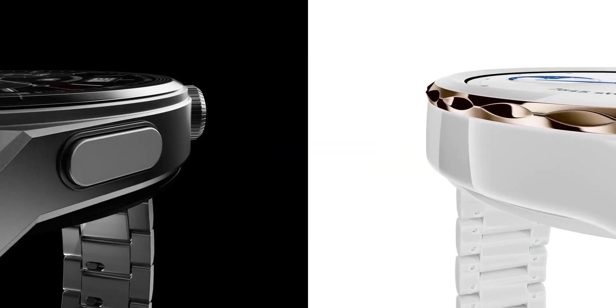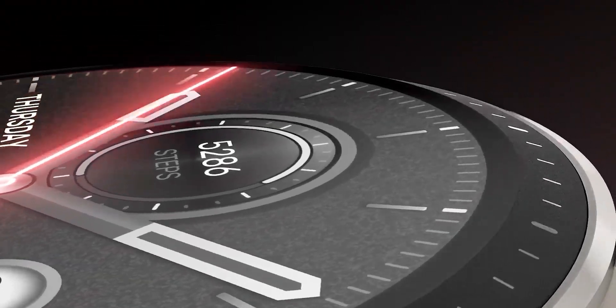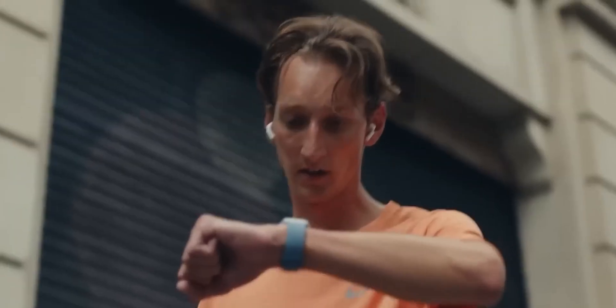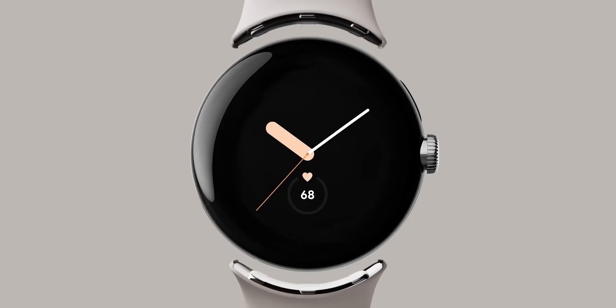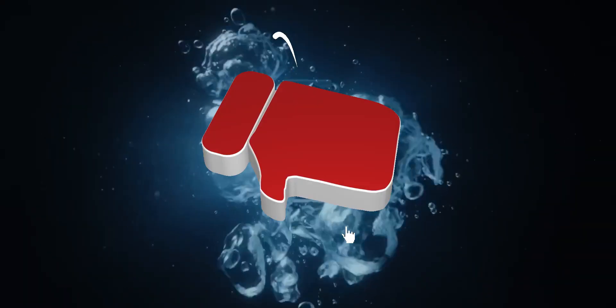The market now offers a wide variety of smartwatches for any wallet with the most diverse set of functions and capabilities. In this video we decided to show you the best smartwatches for 2023 that you can buy right now.